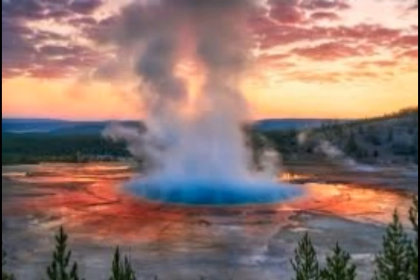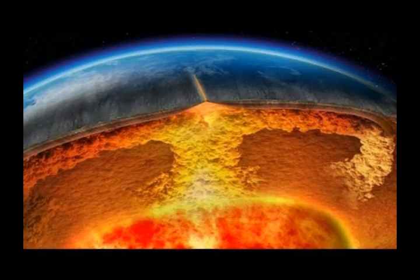A supervolcano eruption today would be cataclysmic. Co-author Robert B. Smith, a research and emeritus professor of geology at the University of Utah, says the annual chances of eruption are 1 in 700,000.